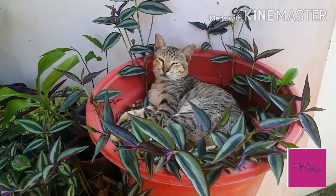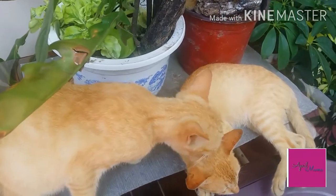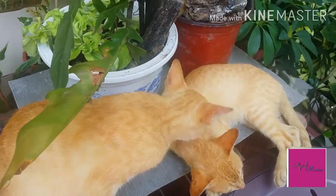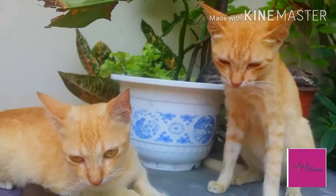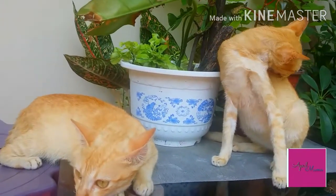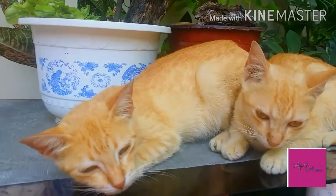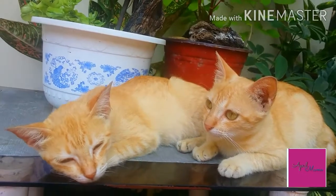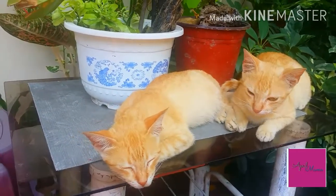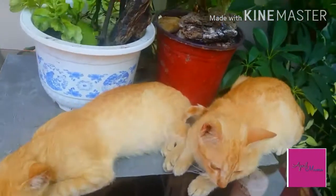Oh my god! Ito pa yung isa — si Creamer! Hello Creamer. Ayan sila guys, magkapatid sila pati si Per, kapatid din nila yun. Pero ang babait naman nila, kaya parang naaaliw naman kami sa kanila. Antok na antok si Creamer. Ang cute nila! Ay naku antok-antok tong si Creamer. Ikaw naman Nugget — ikaw yan guys, mga alaga namin.